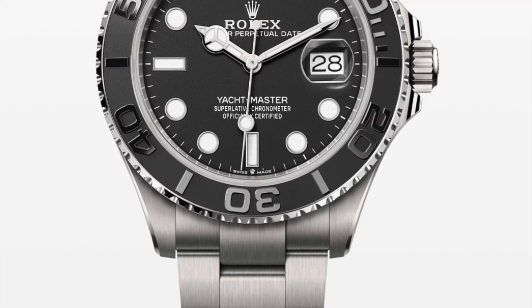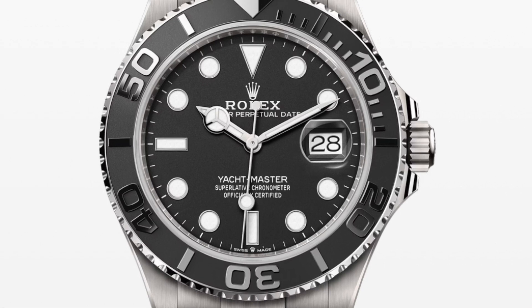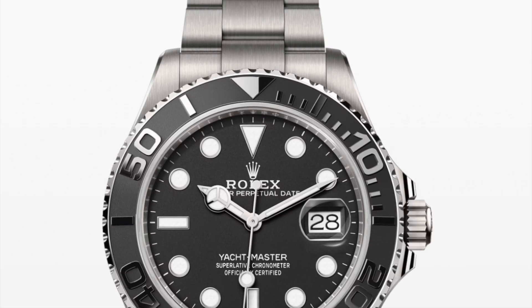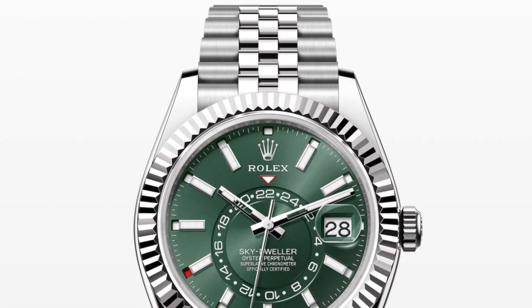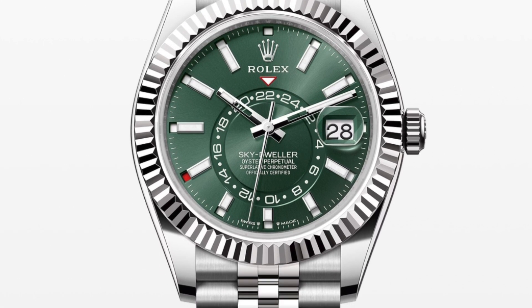The Yacht-Master is in titanium material — it really looks nice, and some people would take this one over the Submariner. What do you guys think about that? The new Sky-Dweller in green looks nice as well in my opinion.